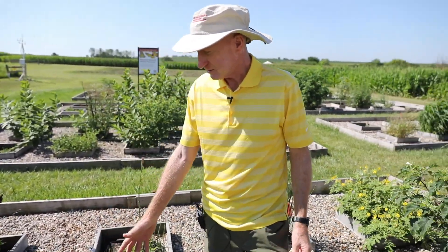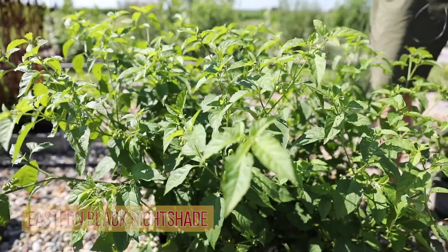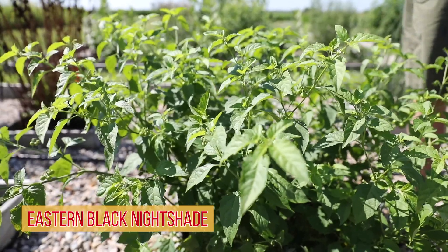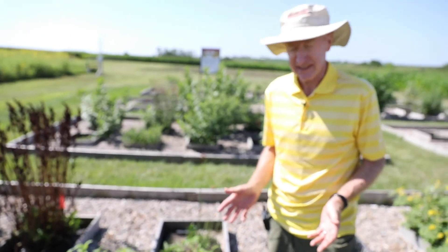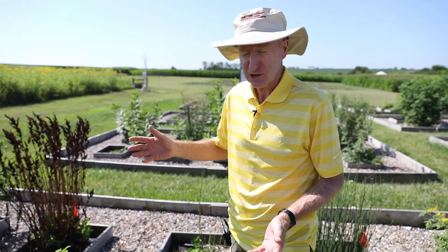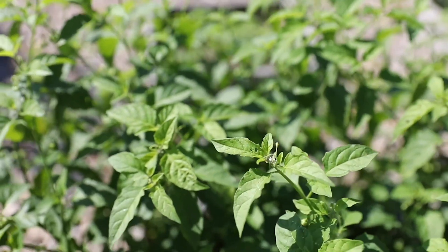This here is eastern black nightshade, and it's a nightshade that you'll find most frequently in crop fields. It's a lot less prevalent now than it was back in the 60s and 70s, simply because of the introduction of new herbicides. This used to be what we would call a driver weed in the 60s and 70s, because it was well adapted to the management systems farmers used in those times.